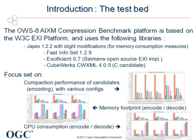For this activity, the benchmarking environment was the Java platform JAPEX, slightly modified to allow additional measures. In this study, several candidates were benchmarked, including FastInfoset, Exefficient, Rodeflate, and WXML. The study focused on three main criteria: compaction, memory footprint, and CPU consumption.